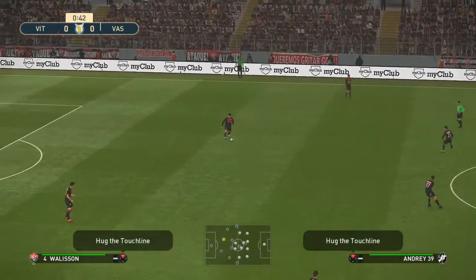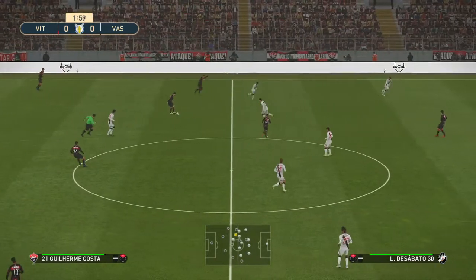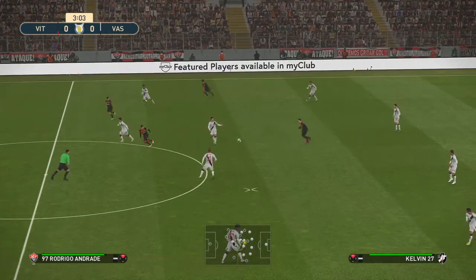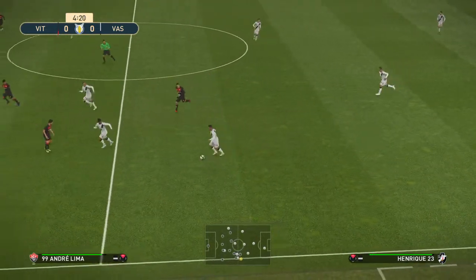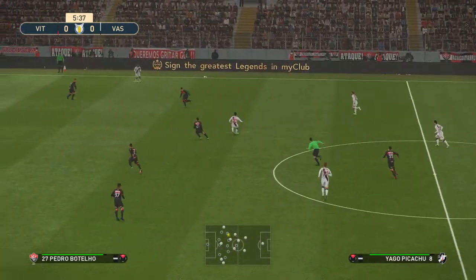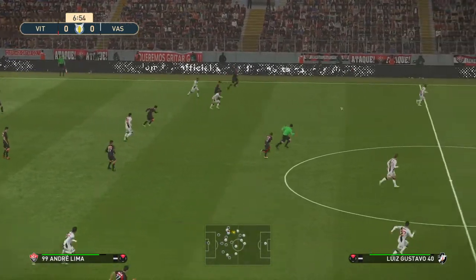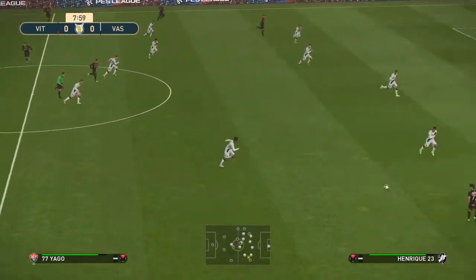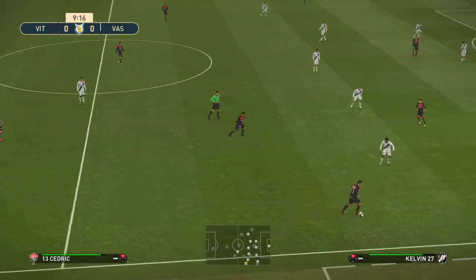We're on the way. Pushes it out wide. Well intercepted — really alert to the danger. Aim low and direct.